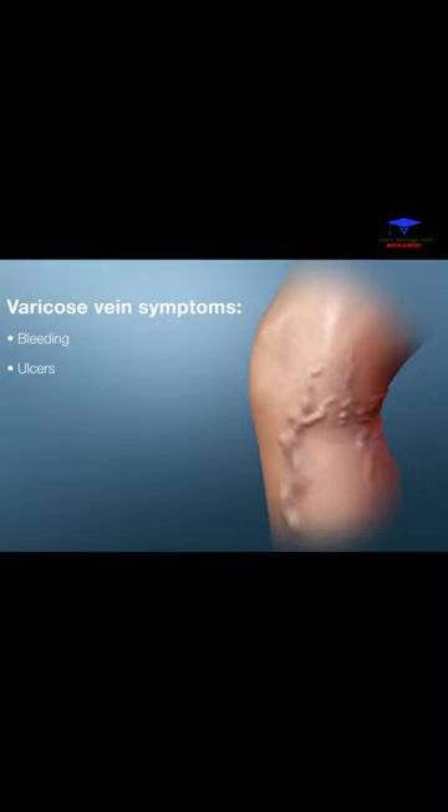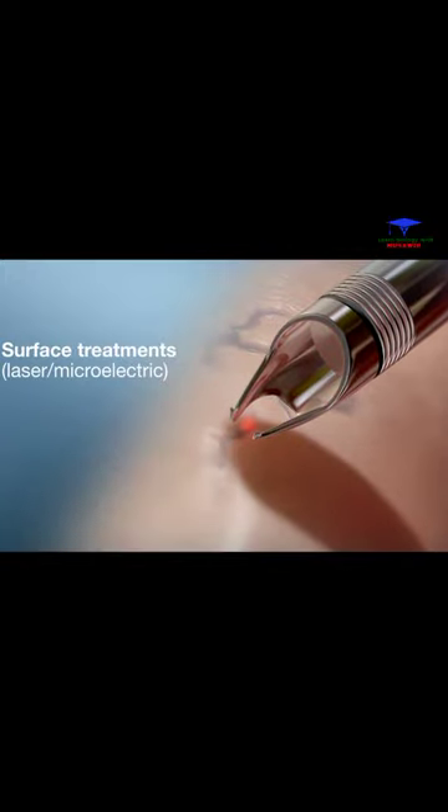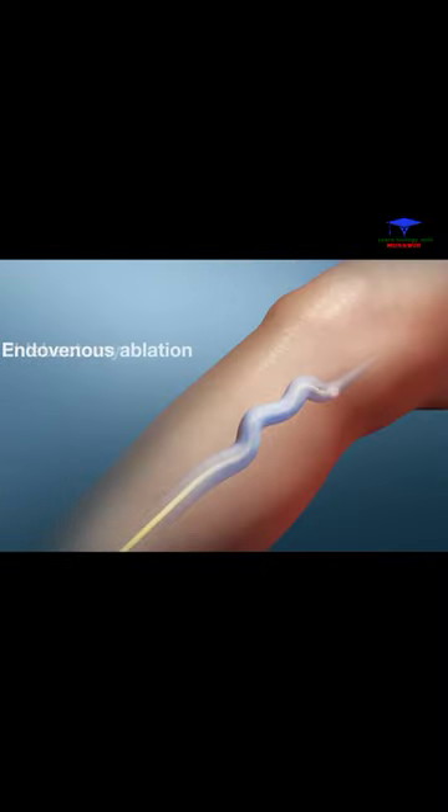Most cases of varicose veins can be treated with the following procedures: sclerotherapy, surface treatments using laser or microelectric devices, phlebectomy, and endovenous ablation.